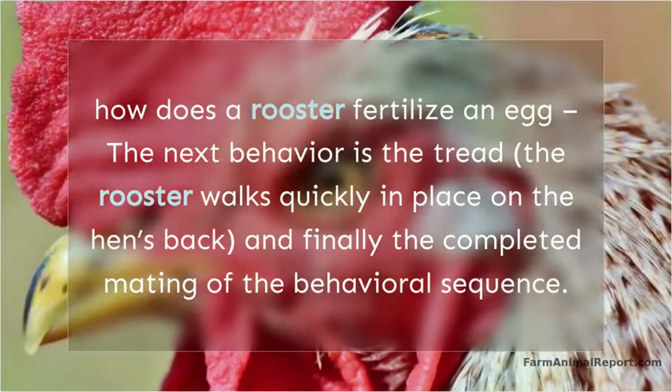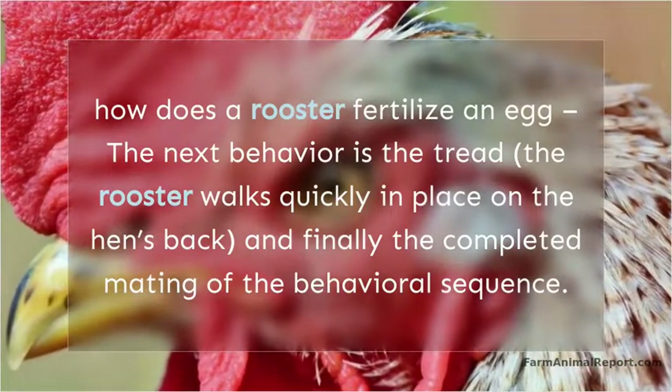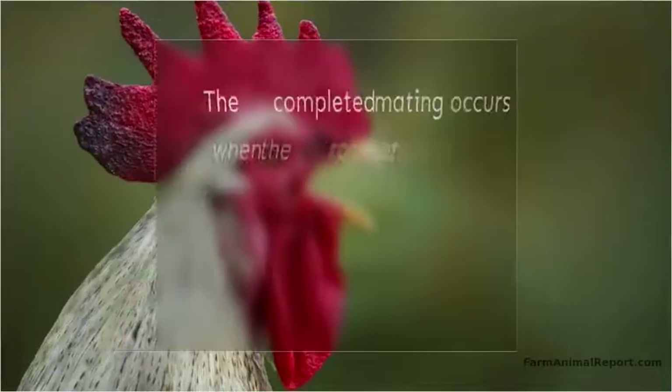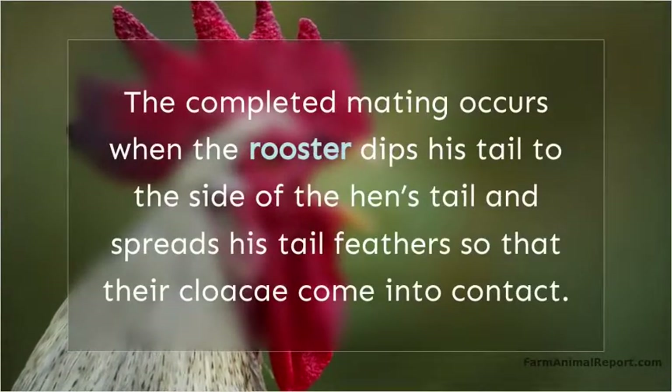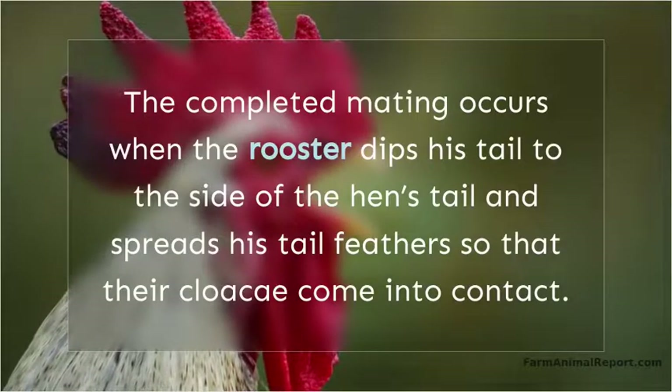The next behavior is the tread. The rooster walks quickly in place on the hen's back. And finally the completed mating of the behavioral sequence occurs when the rooster dips his tail to the side of the hen's tail and spreads his tail feathers so that their cloaca come into contact.